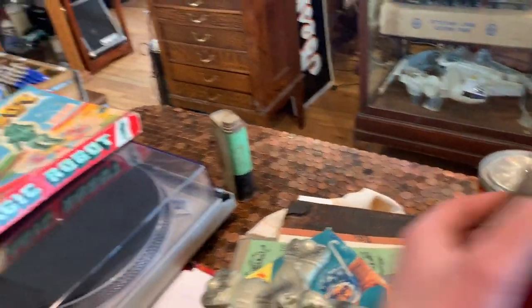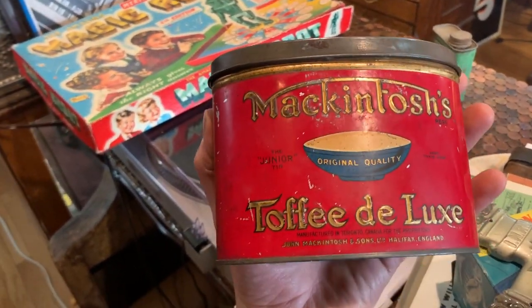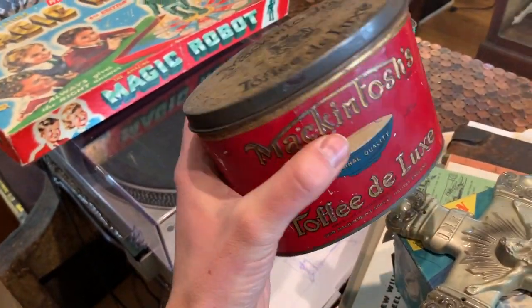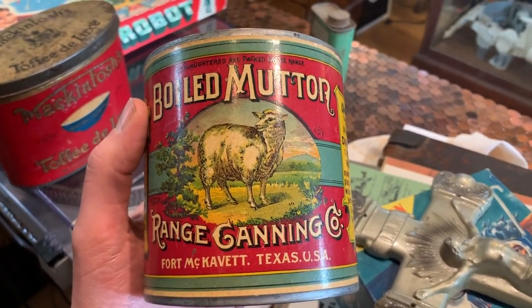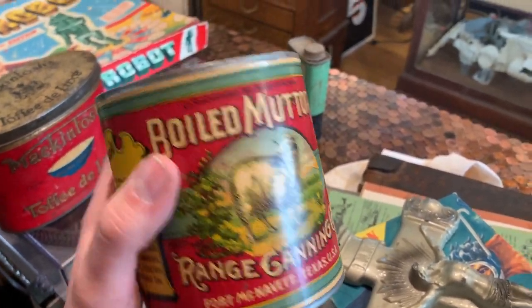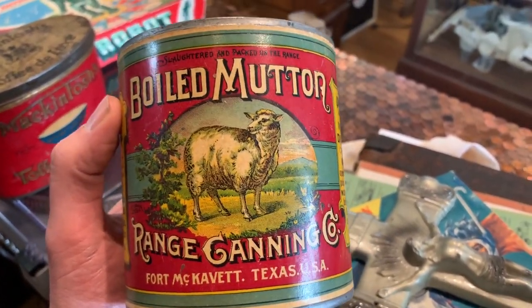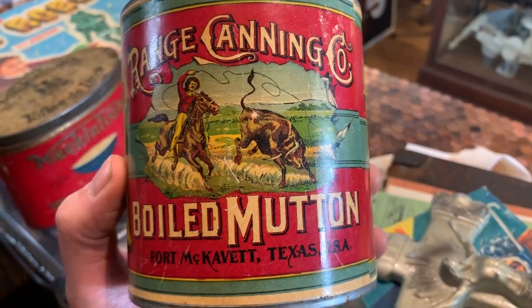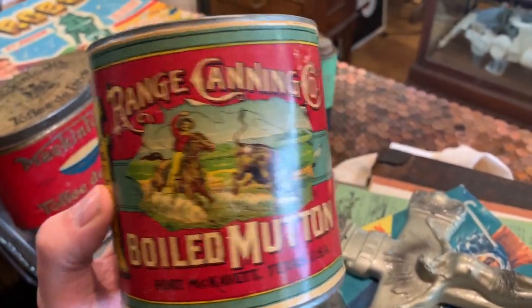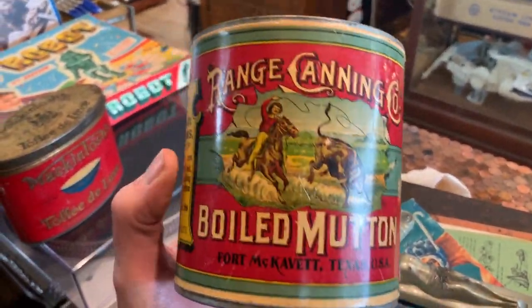There was also some other tins that came in. This being an early Macintosh toffee tin — not too exciting, just a nice quality oval shaped little tin. People buy these, put their collectibles and things in. That wasn't the one that caught my eye. The one that caught my eye was this boiled mutton can. Now if you were out on the range over a hundred years ago, this might have been all you had to eat. They don't even show it in sandwich form — they just show the sheep. But this side's more exciting: it's a cowboy lassoing a steer. Range canning company, boiled mutton, original paper label, and in excellent condition. That's just a fun piece and I think that'd look great on any shelf.